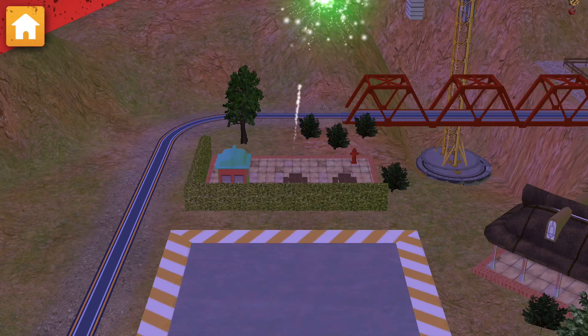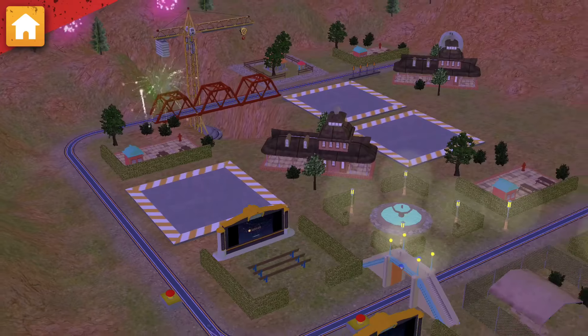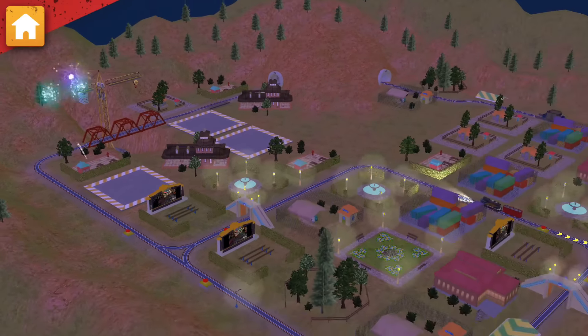Now let's choose something to build! Great choice! That looks good! Keep going! There's more work to be done!